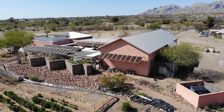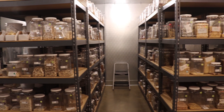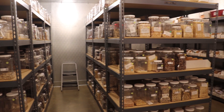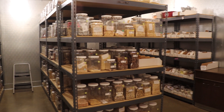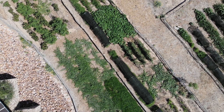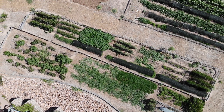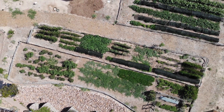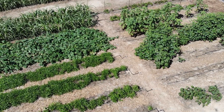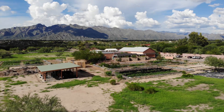The seed bank is at the core of our conservation efforts at Native Seed Search. This is where we store over 1,800 varieties of crop seeds under frozen storage conditions. Over thousands of years, traditional agriculturalists have selected and saved seeds from plants that expressed a diversity of traits of interest to them or their communities — local, regional, and global.